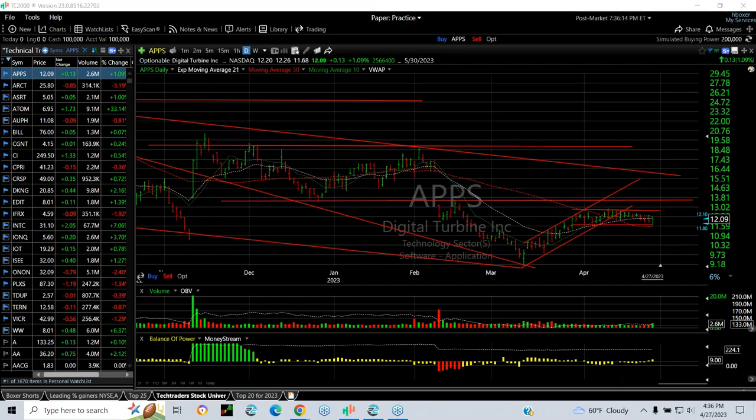Hello everybody, it's Harry Boxer, the technical trader at thetechtrader.com. It's Thursday the 27th of April. Here are the charts for the day, and as we do every Thursday, we're going to review the swings from the last few weeks.